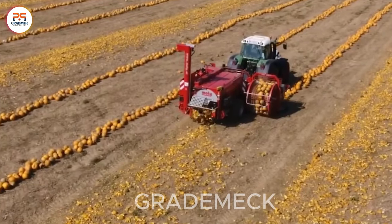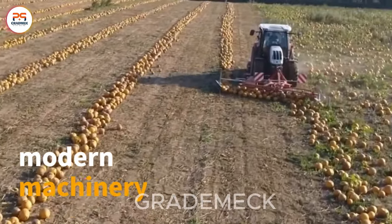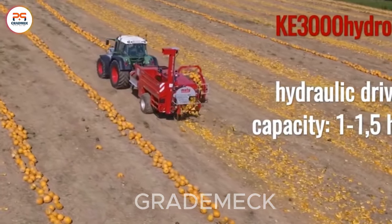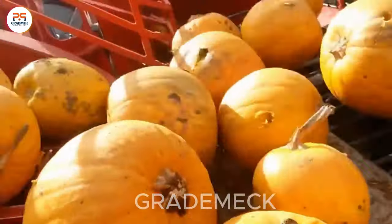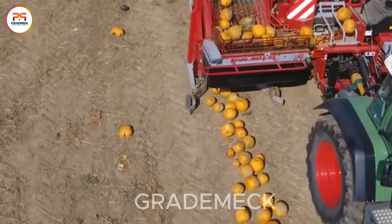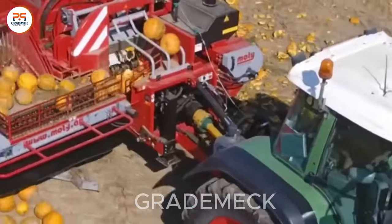Experience the transformation of agriculture through modern machinery. Harvesting pumpkin seeds has never been smoother, with efficiency soaring and labor needs plummeting. Witness the seamless dance of technology from fields to processing facilities, ensuring not just seed collection, but a bountiful harvest, unwavering quality, and a key role in producing nutritious delights. Subscribe to stay tuned for more tales of innovation.